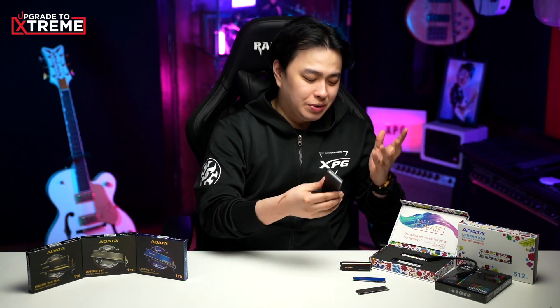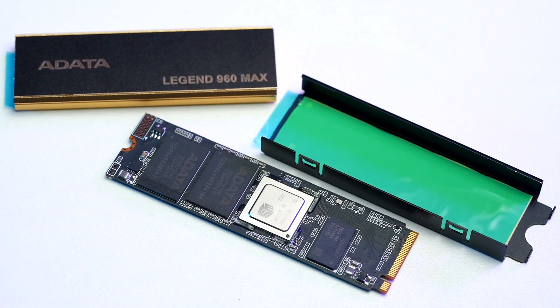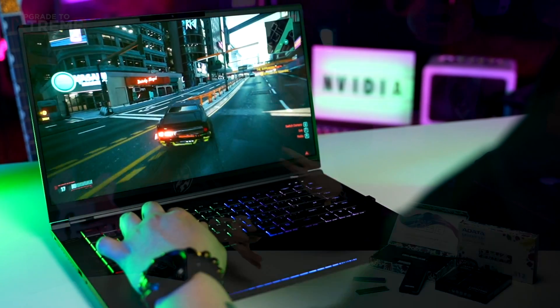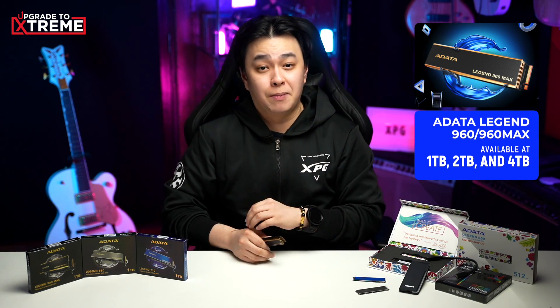Next, let's move on to gaming. There are a lot of benefits to using an NVMe SSD for your gaming setup. With the ADATA LEGEND 960 SSD, we get faster loading times, and if we have it as our system drive, faster boot times as well. This will greatly improve your gaming experience, especially with the current AAA titles available right now. The ADATA LEGEND 960 SSD is available at 1TB, 2TB, and 4TB capacity.